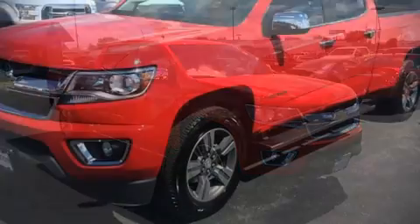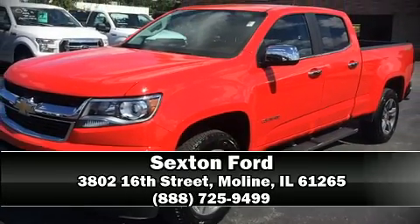Our sales reps are knowledgeable and professional. Come on in and take a test drive!